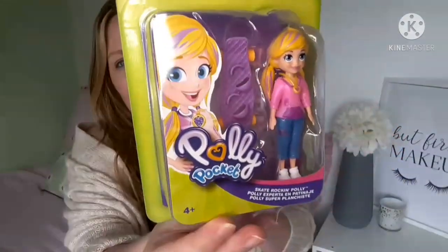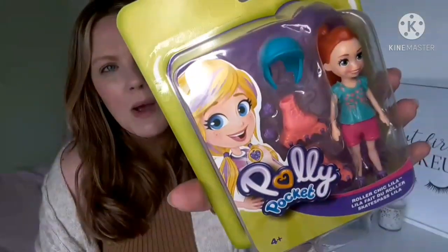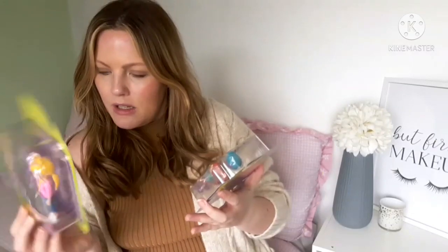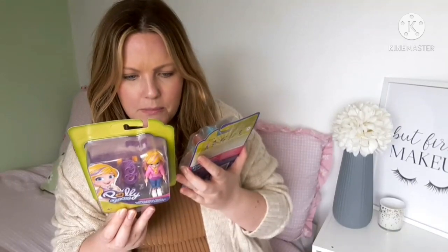I also got these Polly Pocket dolls — these are the slightly taller dolls, not the little mini Polly Pockets. This one comes with a skateboard, and I got this one as well — she comes with roller blades and a hat. This one is called Lila. I don't think they're very big — only about 11 centimeters or something.